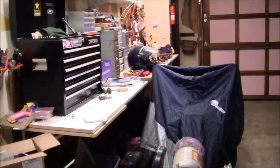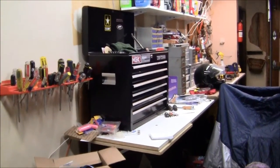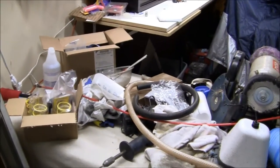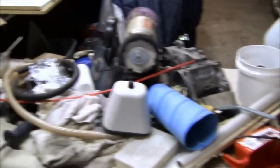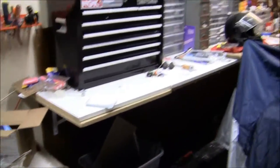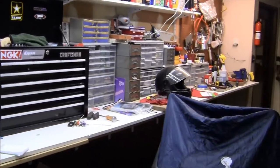Here we are in my other shop that I haven't used all this winter because I haven't been feeling well. I had to come over here to get a couple of parts. My brother keeps sticking a Cadillac in my workshop every time I go somewhere.